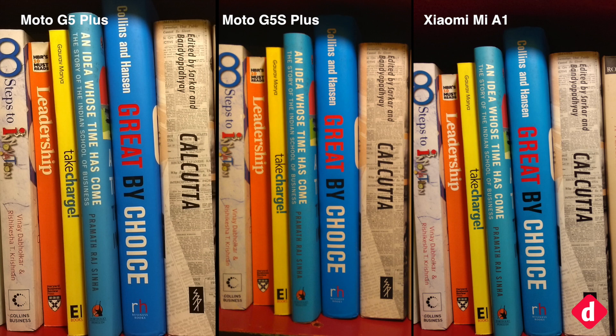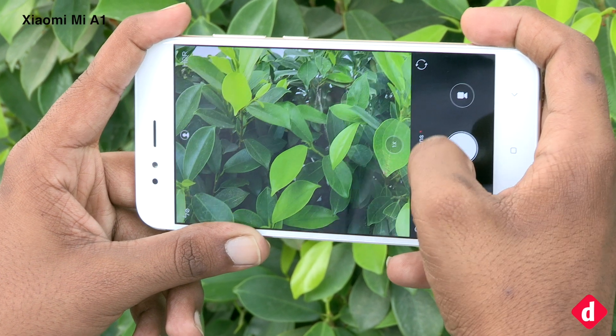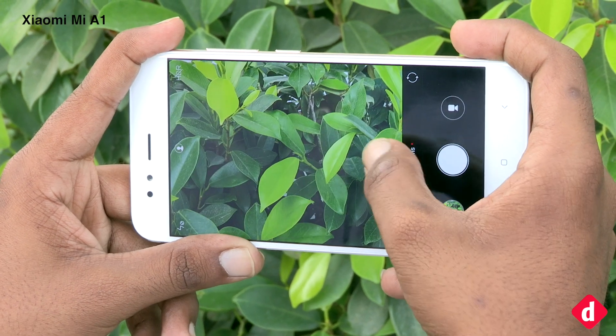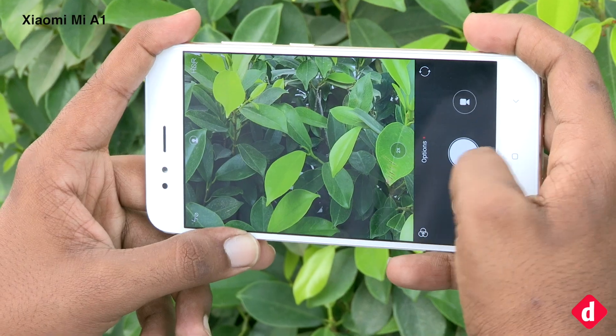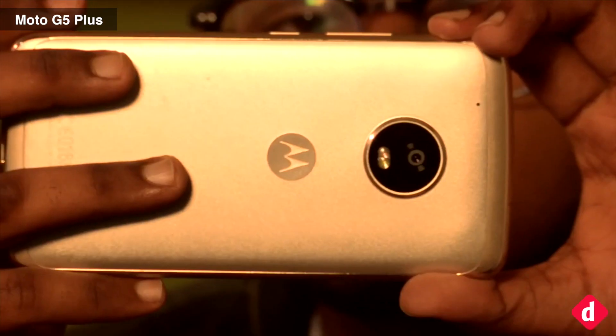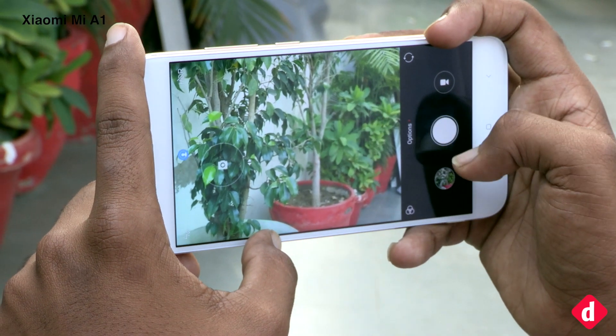In this second shot captured under incandescent lighting, the Mi A1 comes out on top once again as it produces the sharpest image. The speed and the fact that it can do bokeh or zoom photos better than the other two phones makes the Xiaomi Mi A1 the best budget camera today. While the Moto G5 Plus can go toe to toe with this phone for regular occurrences, the Mi A1 is faster and more dependable.